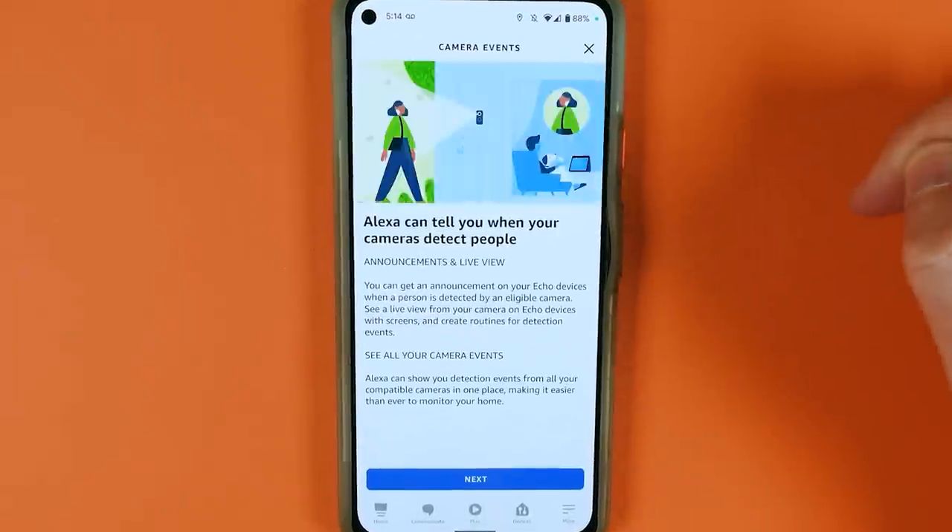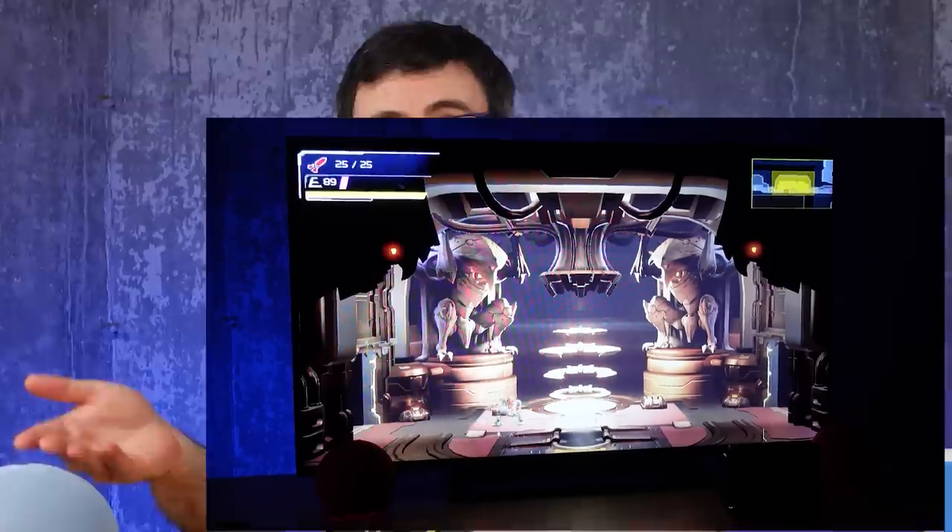Those will announce both people and package detections. Just having the Amazon Alexa application can save you money while shopping. And even when you're running something like a game console connected to that TV, you can get it to play audio on your Echo speaker.